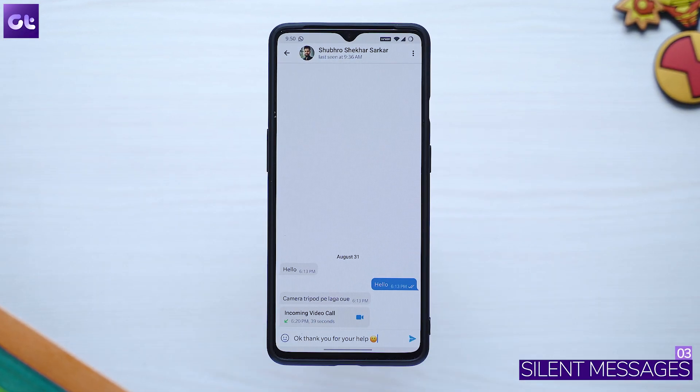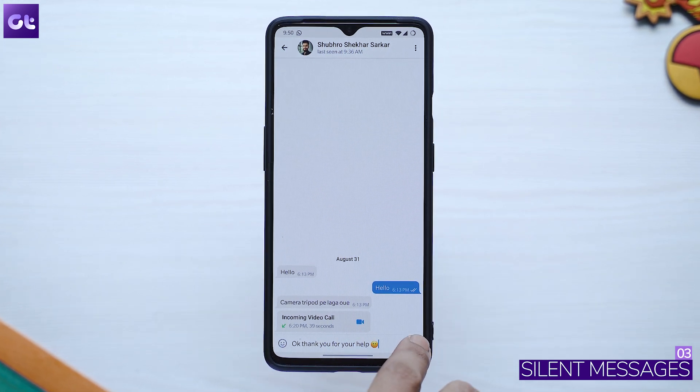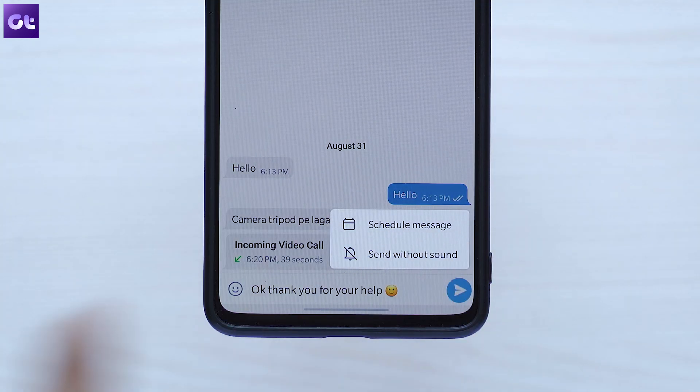Telegram also offers a feature called Silent Messages, which allows you to send a message to any of your contacts without giving them a notification — the phone on their end won't ring or vibrate. This comes in really handy if you're trying to contact someone who's in a meeting or studying and you don't want to disturb them but still want to pass on information. To do so, type out your message, then tap and hold the send button and choose 'Send without sound'.